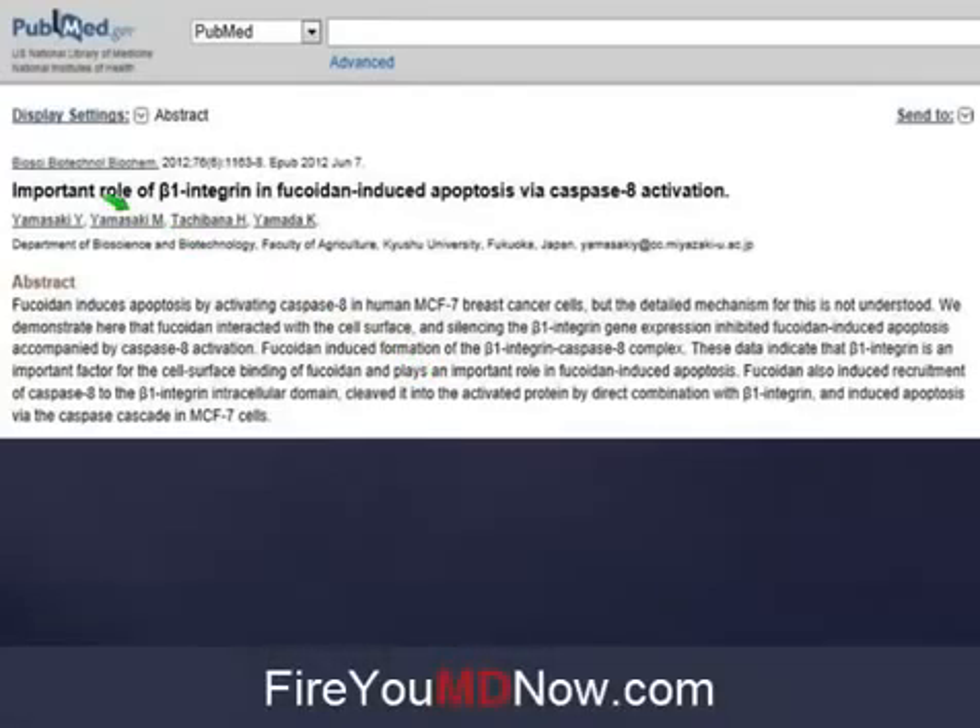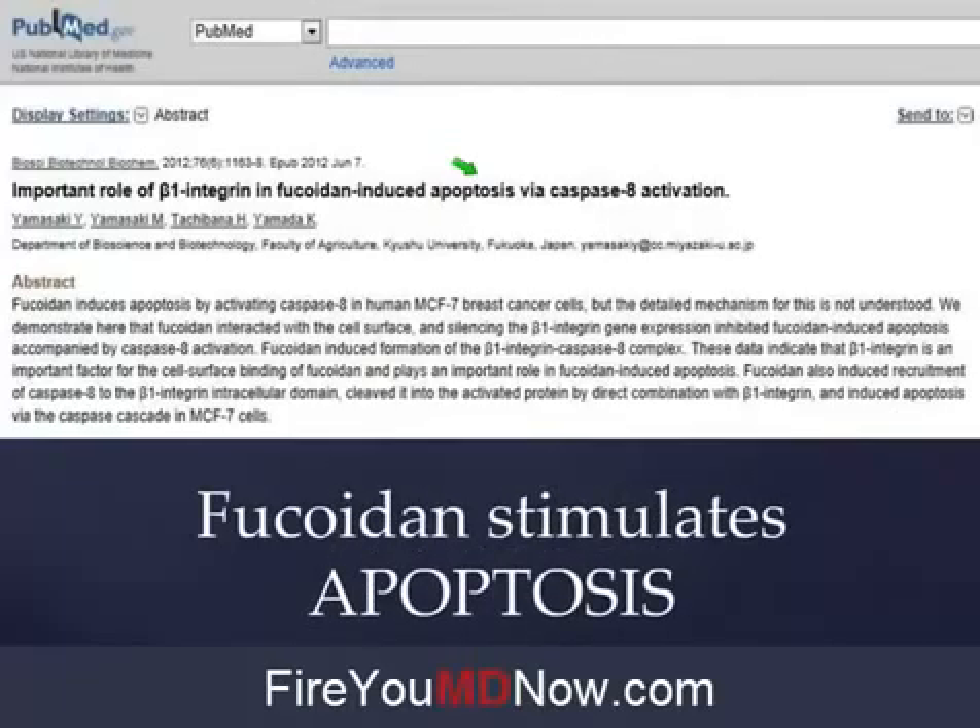Here's another one: 'Important role of beta-1 integrin in Fucoidan-induced apoptosis' — fancy doctor talk for: Fucoidan stimulates apoptosis. You know what apoptosis is? Cancer cell death. The death of cancer cells. Think about it — do you want your cancer cell to be alive, or do you want to kill it? I think you'd like to kill it. Take Fucoidan. Again, this is all science-based and it's getting clinically verified, but only among naturopathic doctors and Yongevity people.